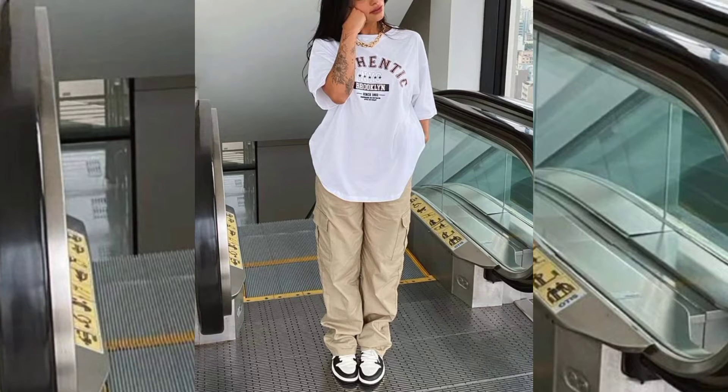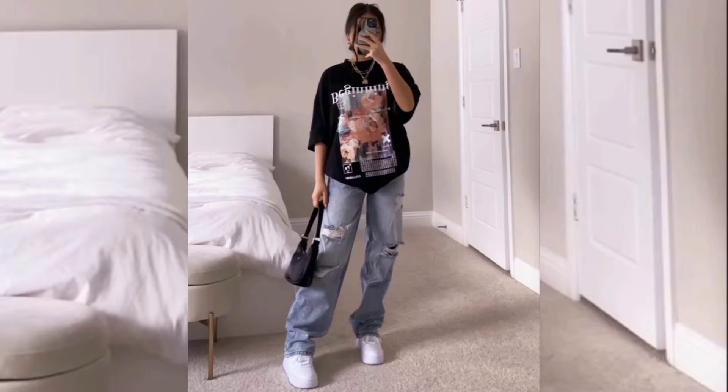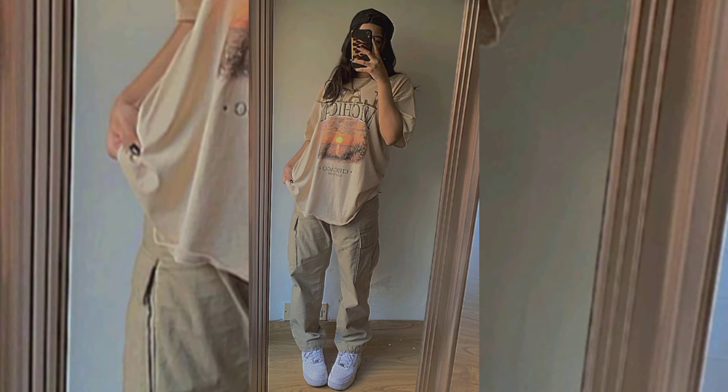Hello viewers, welcome back to my channel, Woman Collection. In this video I will show you different designs of cargo pants. Cargo pants, or cargo trousers, are also sometimes called combat pants and combat trousers after their original purpose as military work wear. They are loosely cut pants originally designed for rough work environments and outdoor activities.